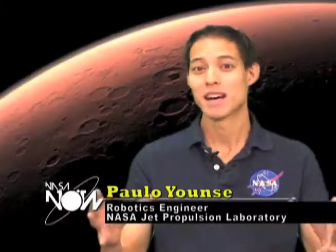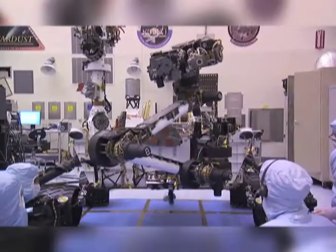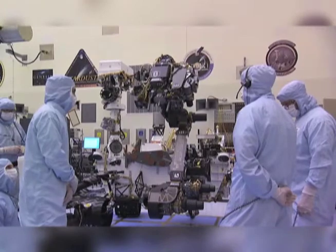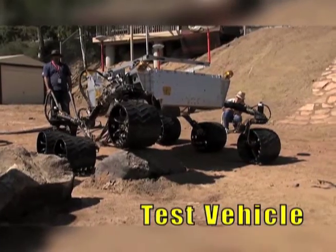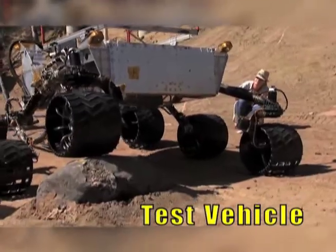Curiosity is going to weigh about 2,000 pounds and it's going to be about the size of a small car. It's pretty much the largest, most technically advanced rover that we've ever sent to another planet, and it's going to be able to travel further than anything else we've ever sent. It also has wheels about 20 inches in diameter that can actually drive over huge obstacles and rocks up to 30 inches tall.